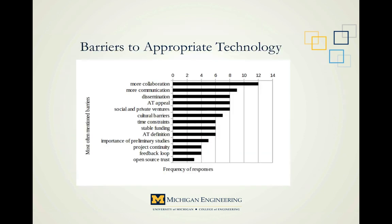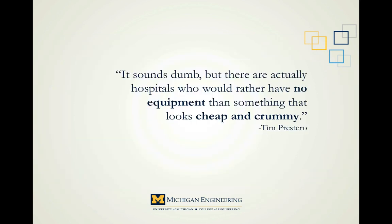These are the specific barriers identified — the main problems we'll face as designers on the soft side, the people side. Responders identified the need for more collaboration, better communication, and a greater exchange of knowledge. The importance of communication can't be emphasized enough. The next barrier was the perception of appropriate technology as a poor person's technology. Remember what Tim Prestero said about the appearance of hospital equipment? There are actually hospitals that would rather have no equipment than something that looks cheap and crummy. That's what he was talking about — perception.